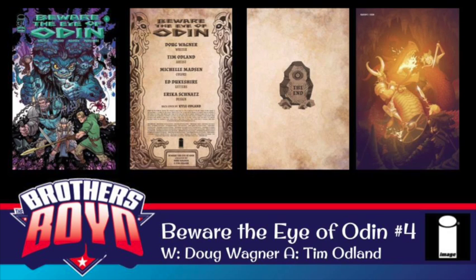Hey guys, welcome back to another Hot Read of the Week. I'm Josh, and I've got Chris and Daniel with me. We all read Beware the Eye of Odin number four this week. Actually, we went back and read the whole series — at least I did. I've been reading it since it came out, but Chris and Daniel had not, and they jumped in with me. It's been a great series.